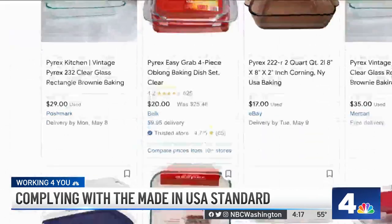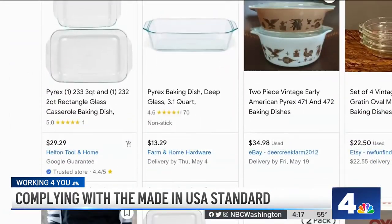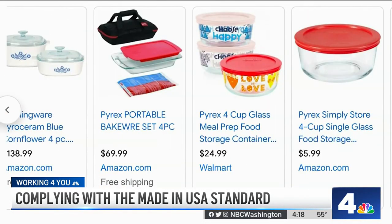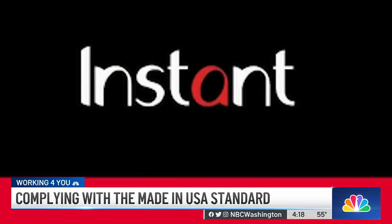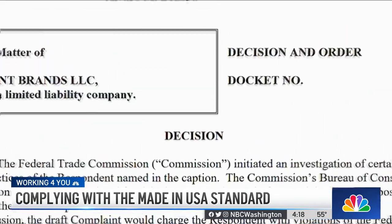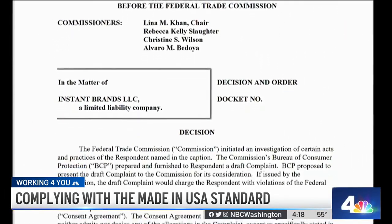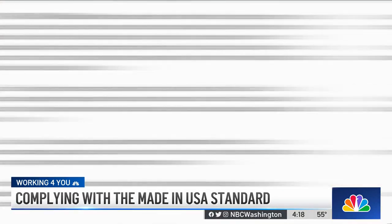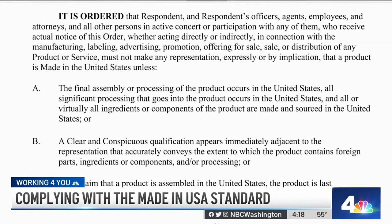And since then, they've cracked down on several, including Instant Brands, the owner of Pyrex. During the pandemic, demand for baked goods created massive shortages, forcing the company to source some of their measuring cups from China. And even though the products themselves were correctly labeled, according to the FTC, the company failed to update its advertising to disclose that. So the advertising on Amazon continued to say things like "as American as apple pie" and "made in the United States," when in fact some of the measuring cups advertised were imported. The FTC said the company agreed to a number of requirements about the claims they make going forward.